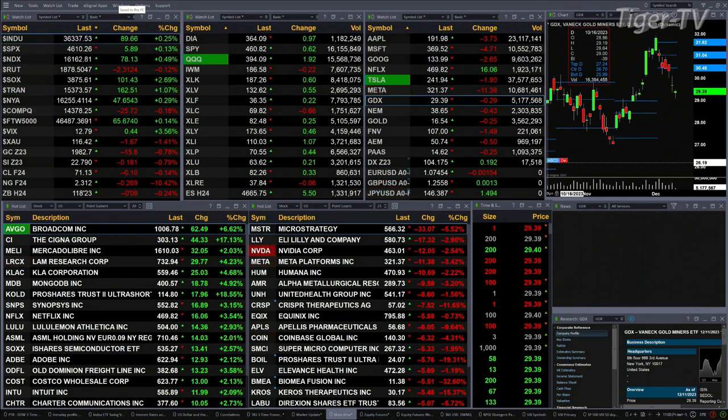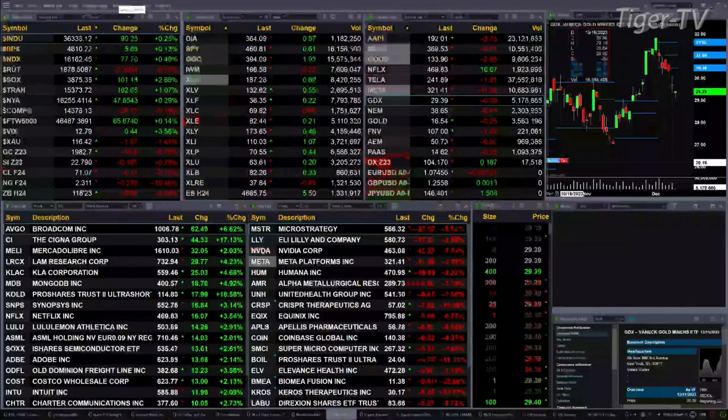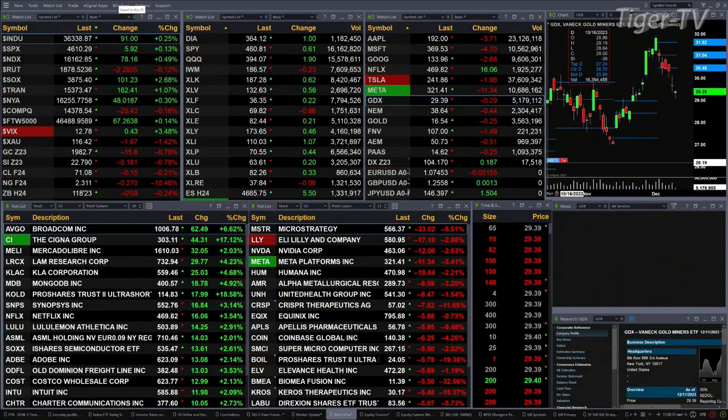Gold's down 15 bucks and change. Silver's up 18 cents. Light sweet crude down 11 pennies. Natural gas off 27 cents. Treasury down nine ticks — printed out at 118.23.